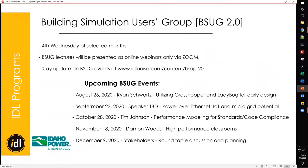We also have the Building Simulation Users Group. Ryan Swartz from Cushing Terrell recently presented on utilizing Grasshopper and Ladybug for early design. For September, still happening on the 23rd, I will be presenting on using the daylighting and solar analysis of Insight, Revit's insight program. Details for that will be coming out later this week if you are subscribed.